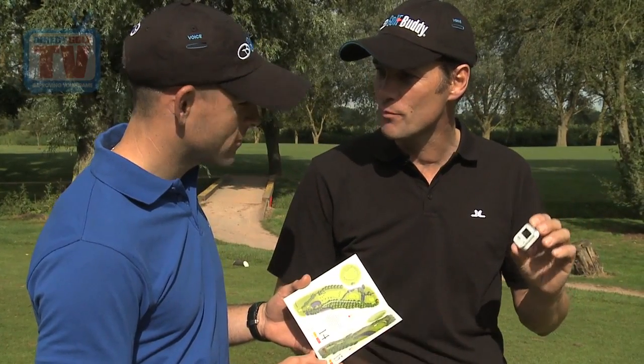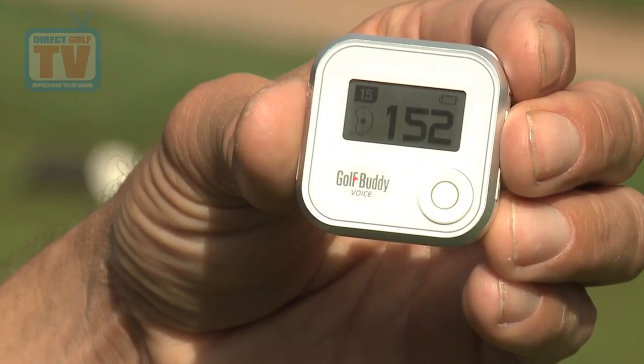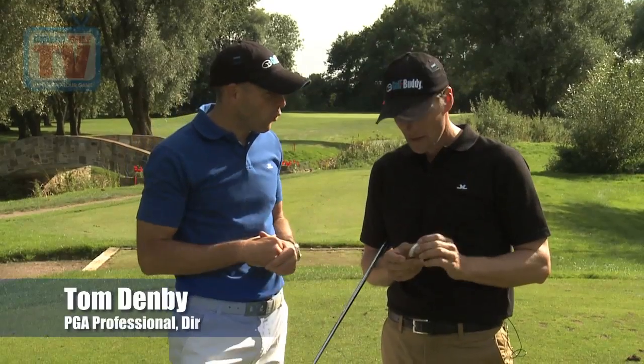It's the voice GPS from Golf Buddy. It just tells you. So then, Jeremy, you've shown me the Golf Buddy GPS system. Just give me an idea about why it's better than a normal GPS.